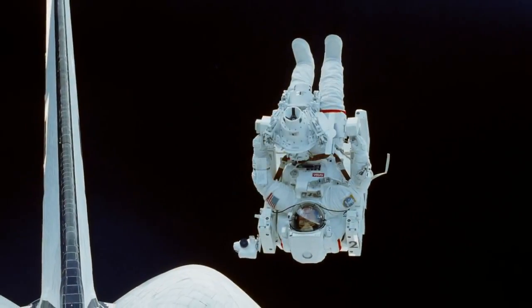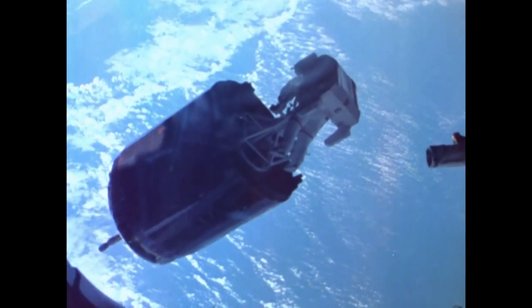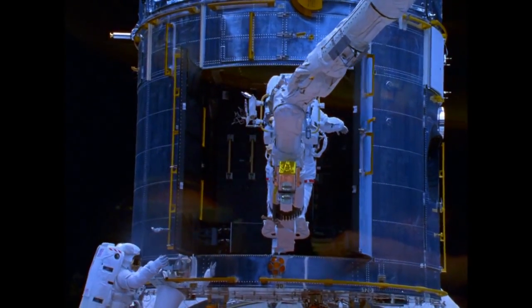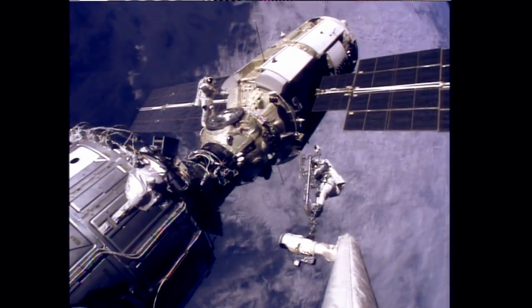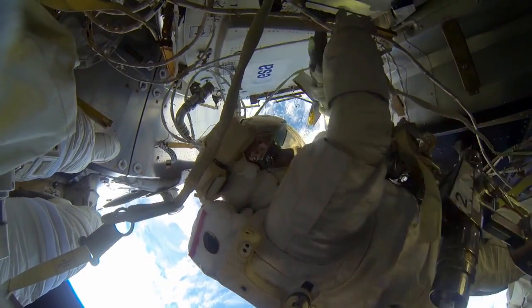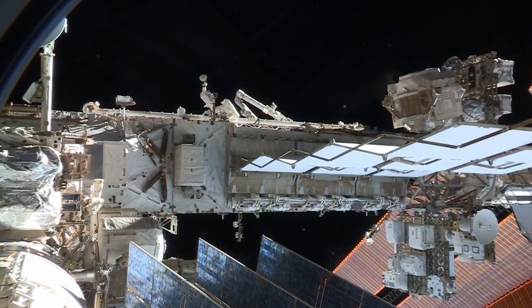During the shuttle years, NASA redefined what could be done with EVA suits and tools: retrieving broken satellites, rescuing and rebuilding the Hubble Space Telescope, and building the International Space Station. The same shuttle spacesuit is on the space station today, allowing us to maintain and repair our home in space.